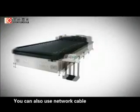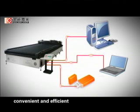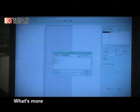You can also use a lateral cable USB to transmit the processing data to the machine directly. Convenient and efficient.